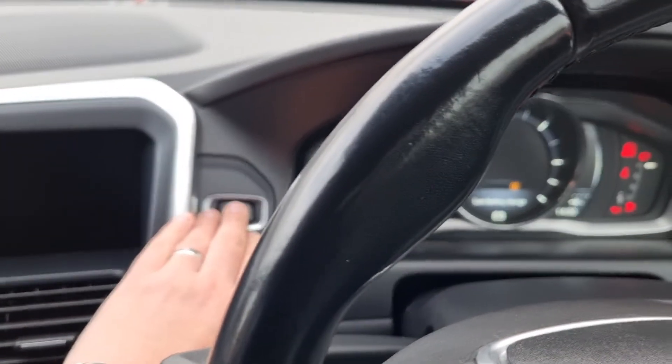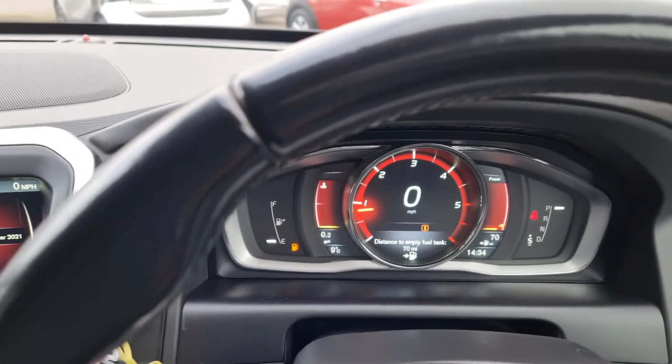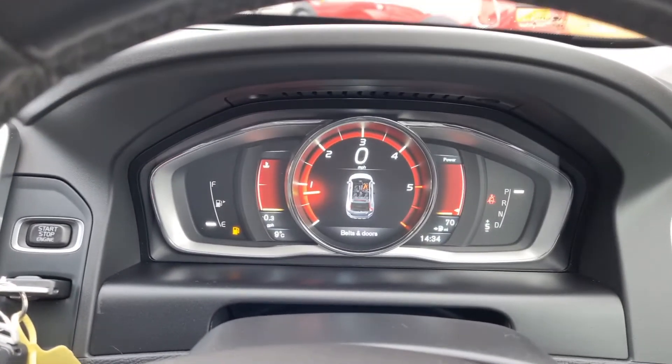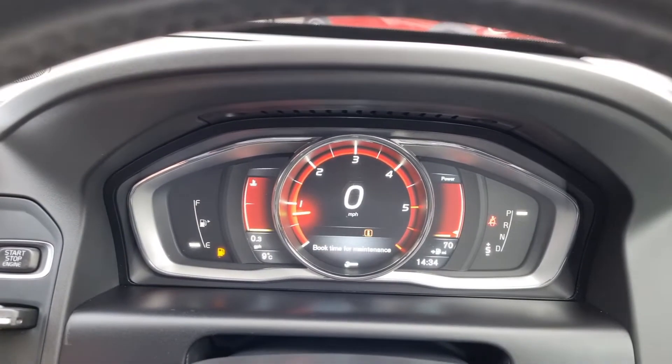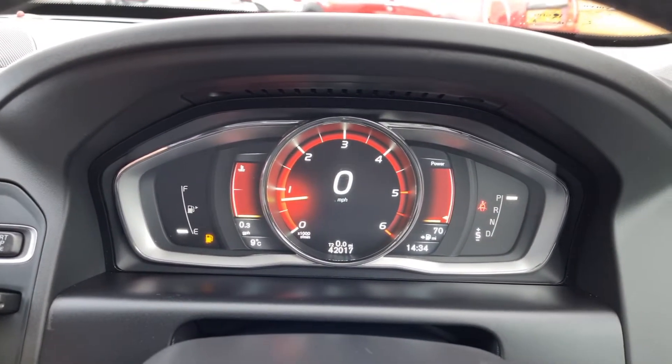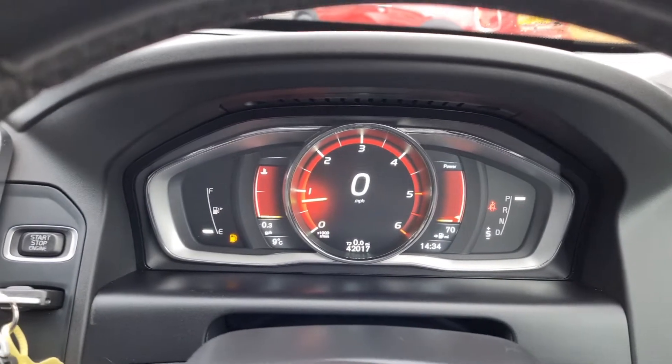There are two keys. Foot on the brake and away we go. The mileage reads 42,017 — so a really nice low mileage. It is due for a service now which, like I said, we will take care of.